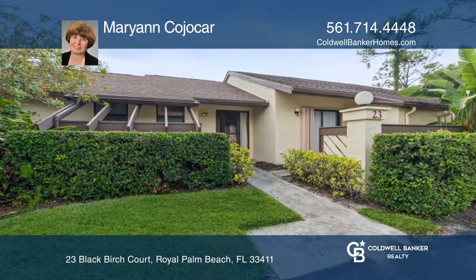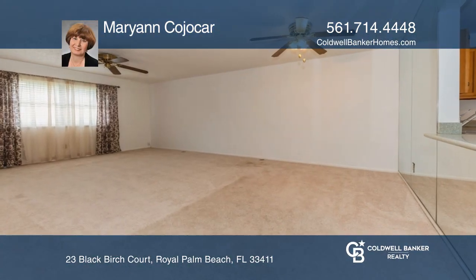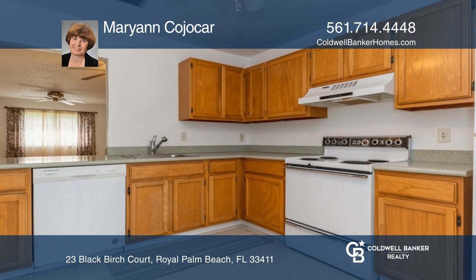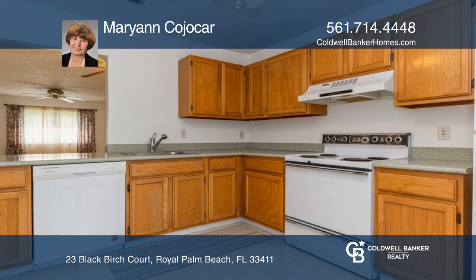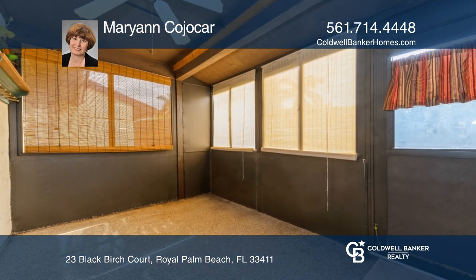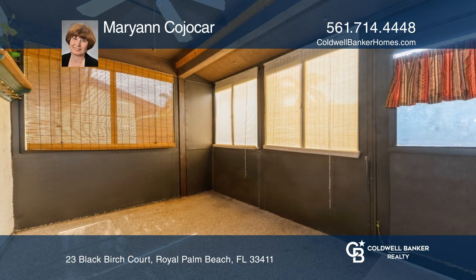This clean and bright two-bedroom, two-bath villa is located in the much-desired Hoopa community of Strathmoregate. Features of the unit include blinds on the main windows, a fresh coat of paint, a newer refrigerator, a dishwasher, and garbage disposal.